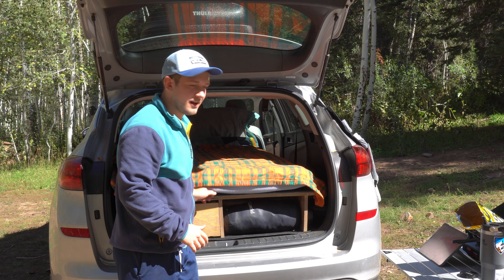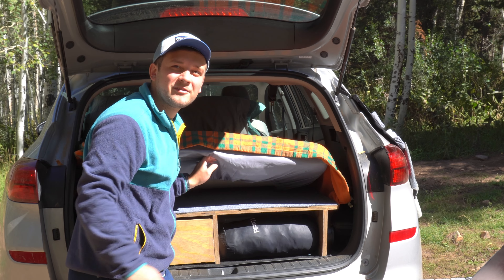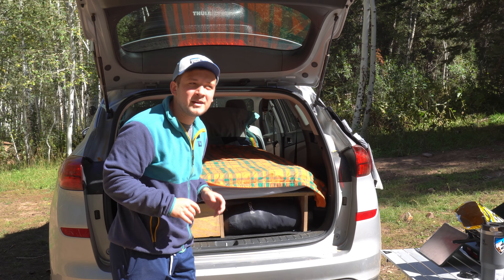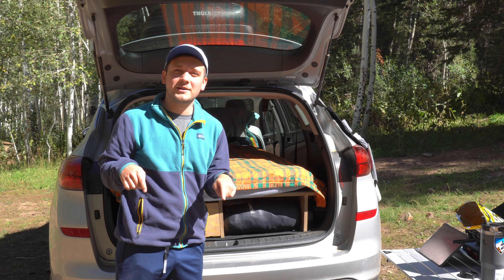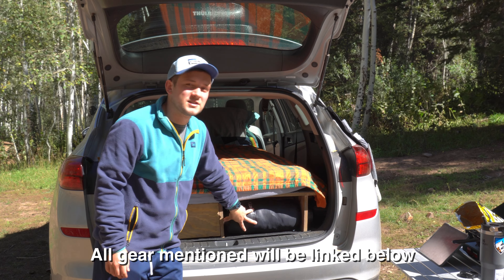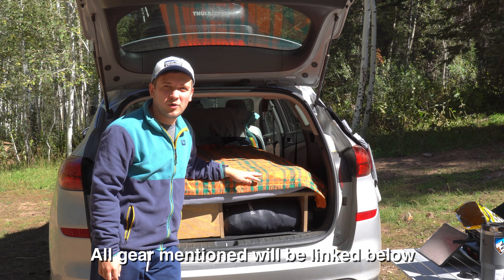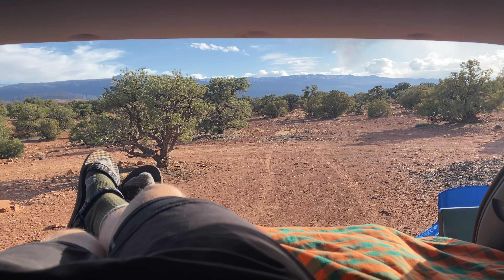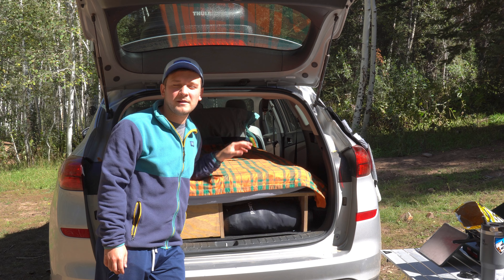I'm going to start with the platform itself. Right here we have a platform made out of almost all plywood with a few other pieces, and it's nine inches tall. If you want to see how I built this, I'll link a video in the description. Underneath we have two cubbies for storage. You may think you want to do more storage and raise it even higher, but you definitely have to consider taking away your sleeping space. I think this is the perfect happy medium for this vehicle.